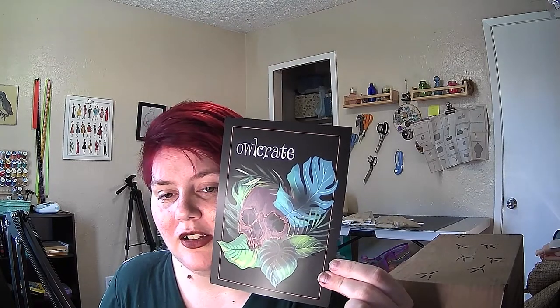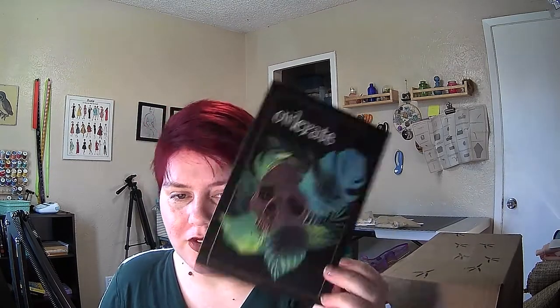I've got my sharp thing, so let's go ahead and cut through. And if you remember from last time, they said that this month's theme was Memento Mori. So we've got the little skull and the leaves, and this gives all the spoilers, so I'm not going to look at that too much.